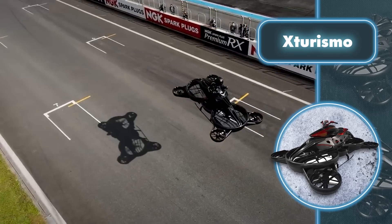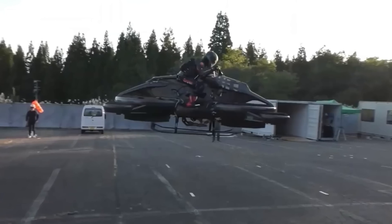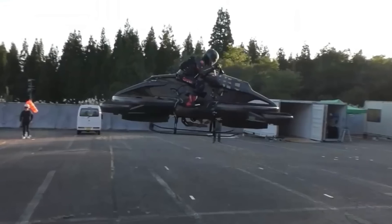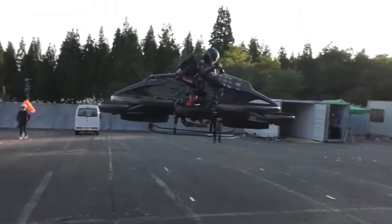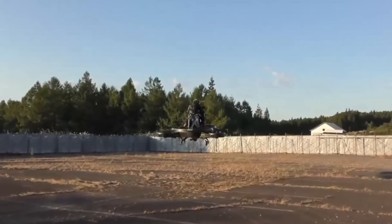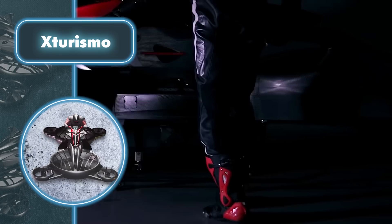At the same time, the flying motorcycle can lift up to 220 pounds. The company is optimistic about the potential applications of the XTurismo. While it's too early to talk about widespread usage on city streets, they can potentially address the problem of intense urban traffic in the near future. So far, these bikes can be utilized effectively in rescue or search operations.